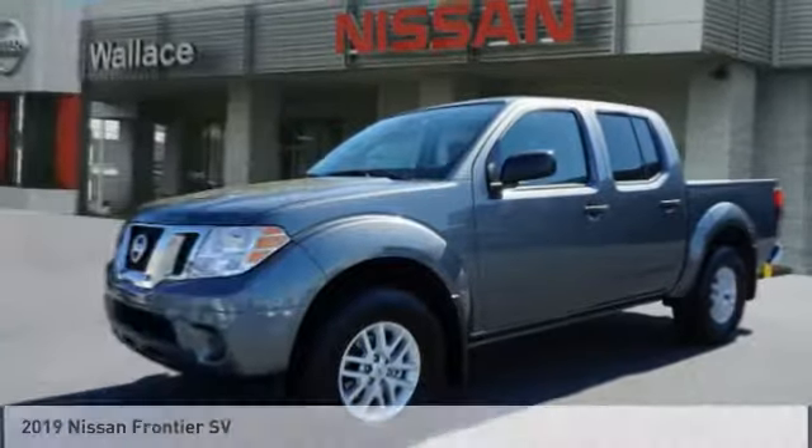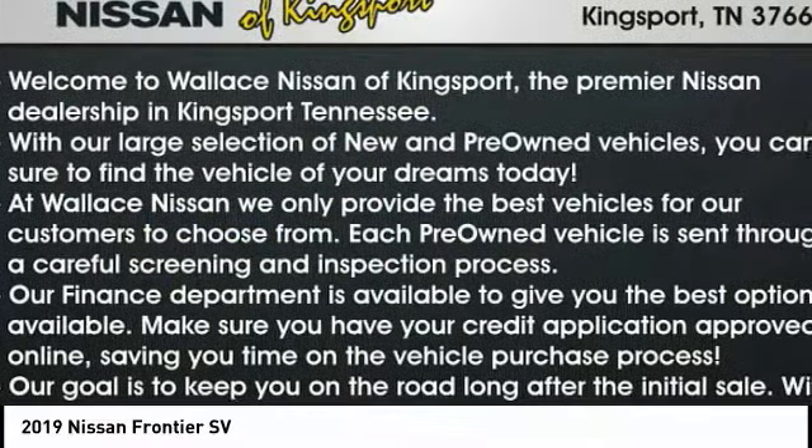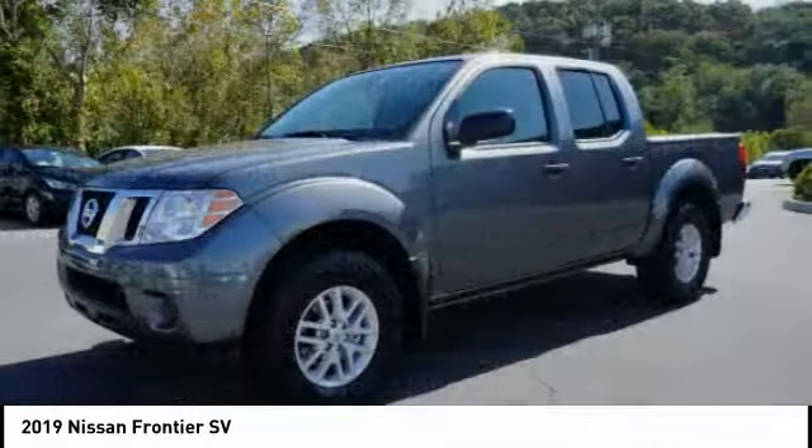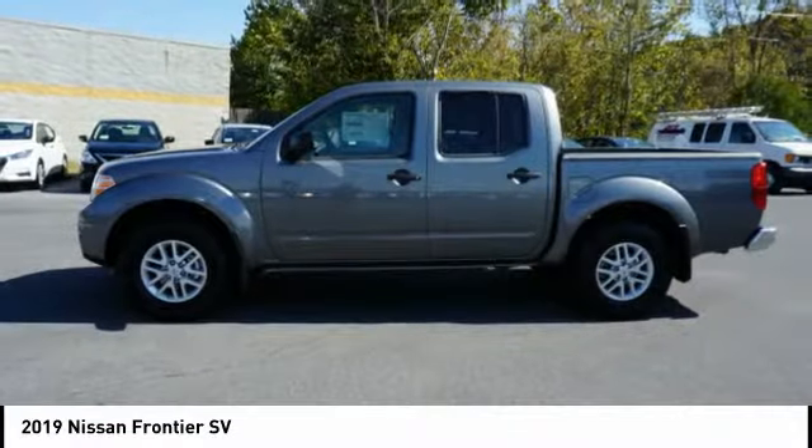We are pleased to show you the 2019 Frontier. The Nissan Frontier offers a full-length, fully-boxed frame for strength, serious off-road capabilities, and a five-star rating for side-impact crash safety.